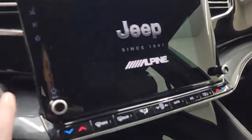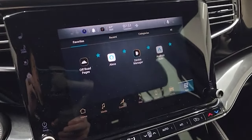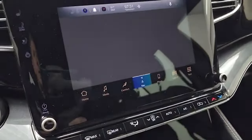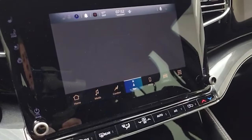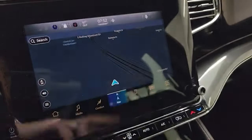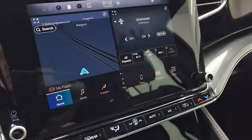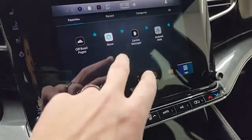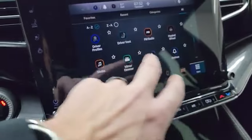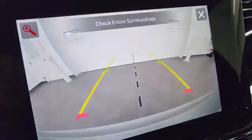This is the 10.1 inch Uconnect 5 — it's supposed to be five times faster than the old Uconnect 4. You can see the navigation system on there; it's really quick, clear, and easy to use. You have your home screen, AM/FM, and SiriusXM radio capabilities, and all your different apps. It has Android Auto, Apple CarPlay, heated steering wheel control, vented seats, and your nav.